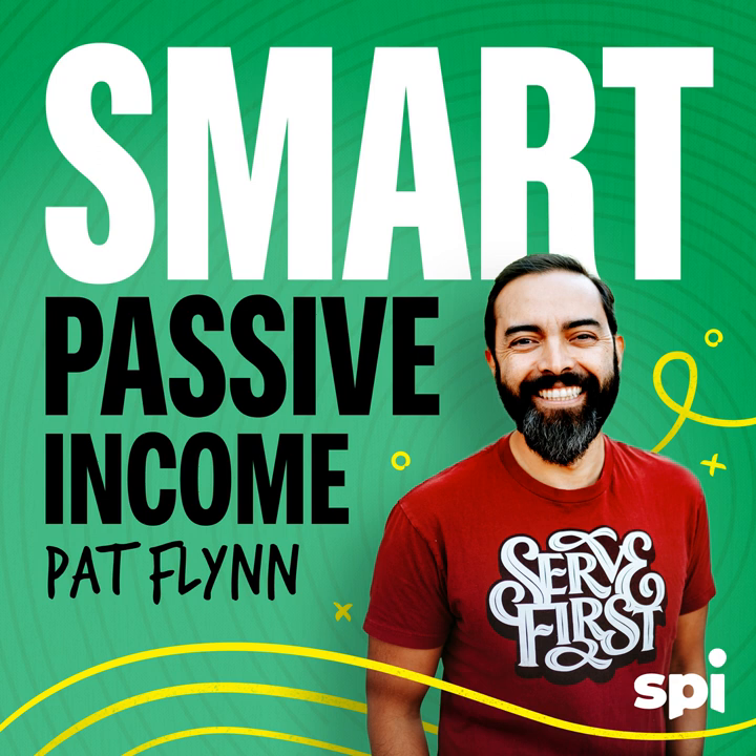If you find yourself buried in manual work or struggling to have a clear picture of your business, you should know three numbers: 37,000, 25, and one. 37,000 is the number of businesses that have upgraded to NetSuite by Oracle. 25 — NetSuite turns 25 years old this year, 25 years of helping businesses do more with less, close their books in days not weeks, and drive down costs. And the number one — because your business is one of a kind, so you get a customized solution for all of your KPIs in one efficient system with one source of truth.